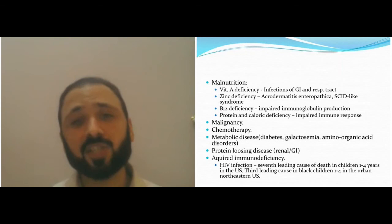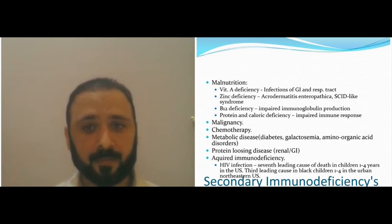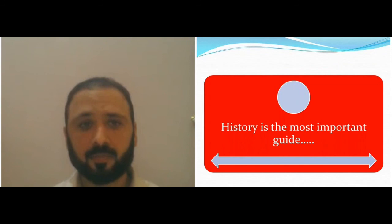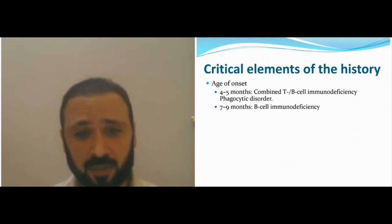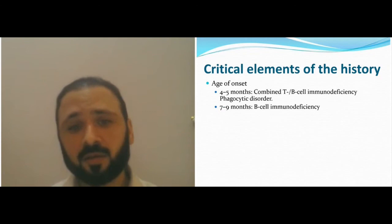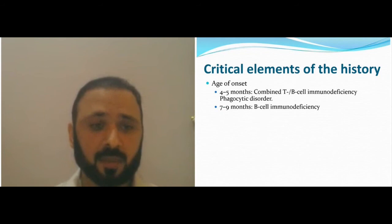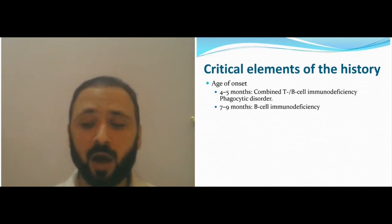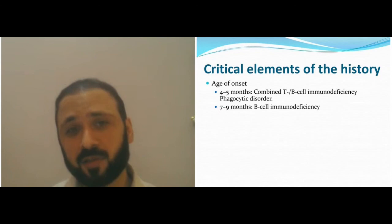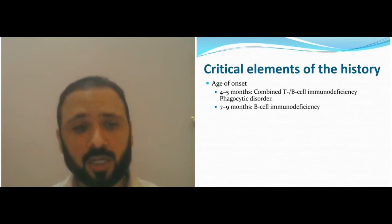Protein-losing enteropathy and HIV/acquired immune deficiency are also secondary causes. Clinically, you should ask when the first infection occurred and what kind. In SCID patients, presentation is usually early — before three months of age, up to four to five months. A child with lymphopenia diagnosed above one year of age without too many recurrent infections probably does not have SCID but may have other immune deficiency disorders.